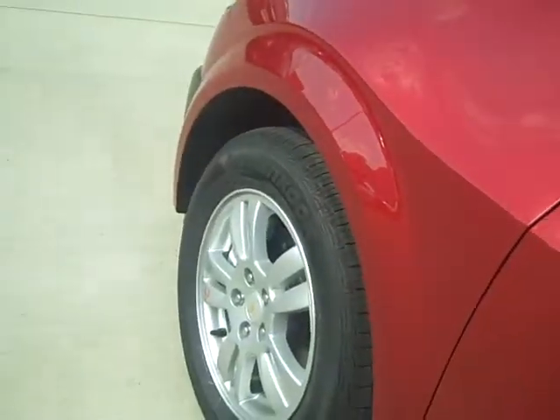Hi Rebecca, this is Shane Golden here at Vandiver Chevy. Just wanted to do a little walk around the 2013 Chevy Sonic. What a nice color — it really goes good with the wheels. Very nice vehicle.